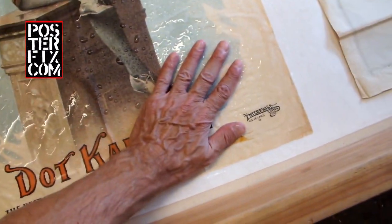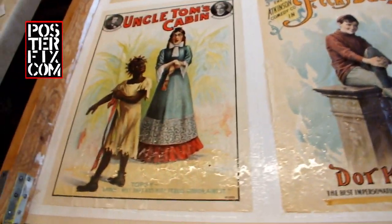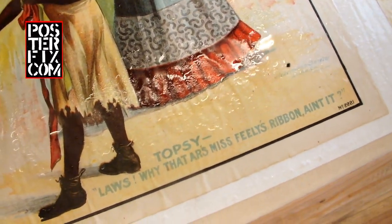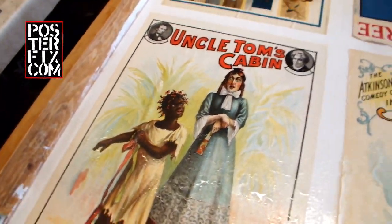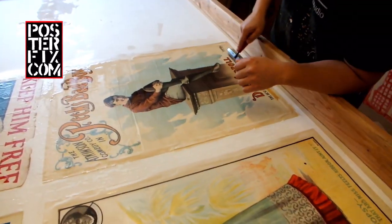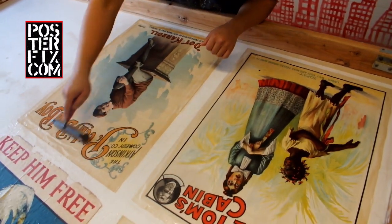A little bit about the book Uncle Tom's Cabin, written by Harriet Beecher Stowe from Connecticut. Uncle Tom's Cabin, or Life Among the Lowly, is an anti-slavery novel by the American author Harriet Beecher Stowe. Published in 1852, the novel had a profound effect on attitudes toward African Americans and slavery in the U.S., and is said to have, quote, helped lay the groundwork for the Civil War, unquote.